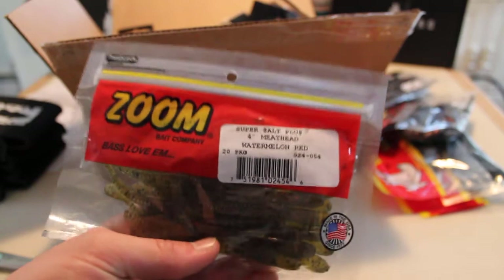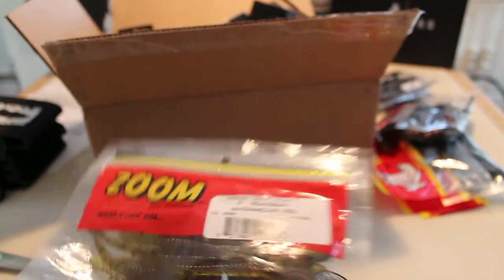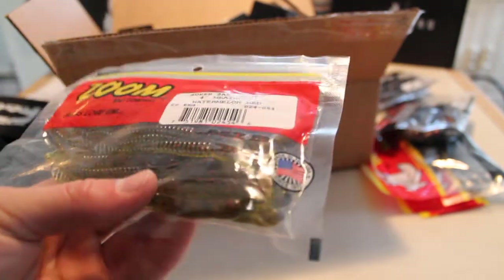Next we've got a package of Zoom Meathead worms. These are a four-inch worm, similar to a Zoom finesse worm, but just a little wider at the head and with a paddle tail on them. These are in watermelon red — a nice color for clear water.